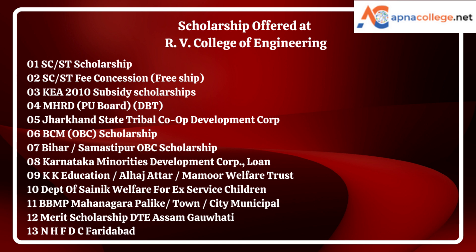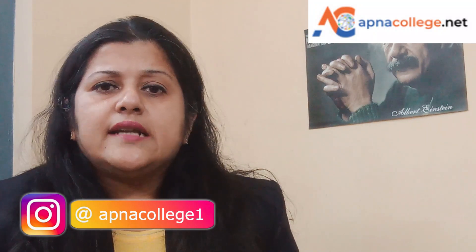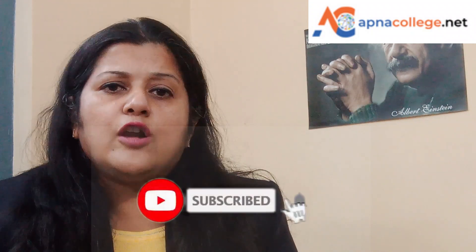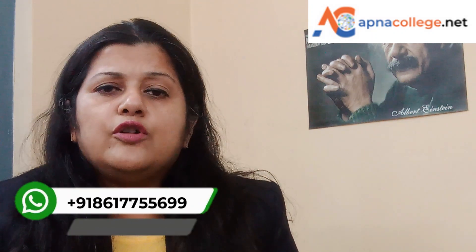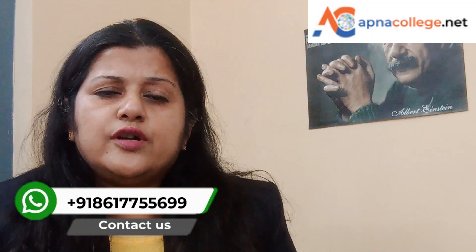So friends, that was RV College of Engineering Bangalore. I hope that this information was useful for you. Do like and subscribe to our YouTube channel Apna College Net, and also follow us on Facebook and Instagram. If you have any queries, please feel free to fill up the query form — the link is given in the description box below. You can also connect with us on the phone number shown on the screen. All the best!